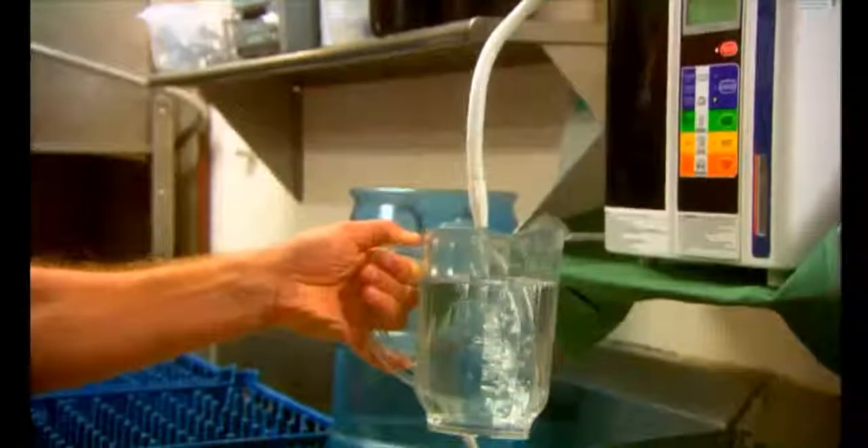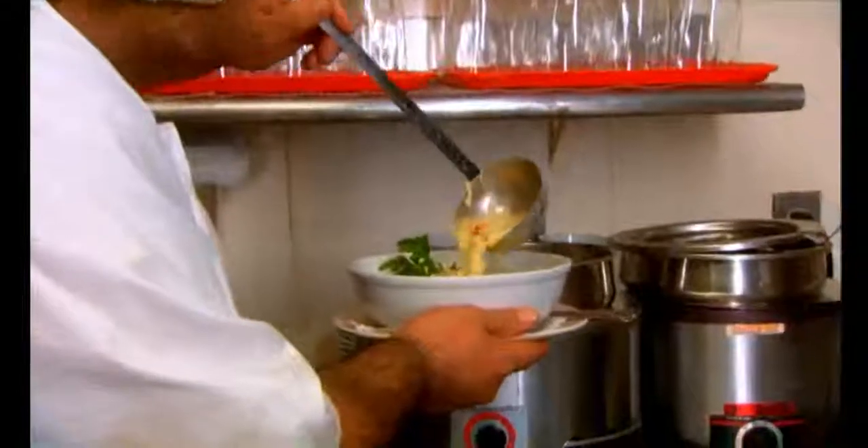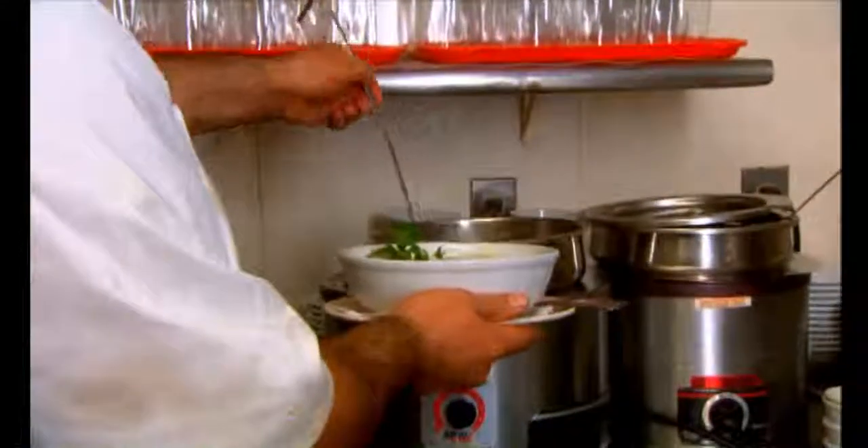The avgolemono soup is chicken-based, so fresh chicken is boiled in water. Now we use the Kangen water and it takes less time for it to cook and it pulls more flavor out of the chicken for the soup. Then there's a liaison between equal portions of egg and lemon that's whipped together and creates the thickening. Most people think there's dairy in the soup, but there's no dairy. If it gets too thick, you can just add more Kangen water and thin it down to whatever consistency you like.